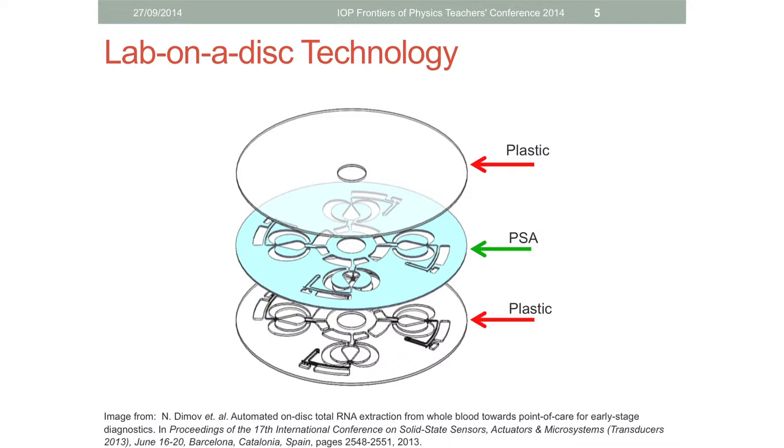The disks are about the size of a CD or DVD. They're made up of multiple layers - normally two to three layers of a hard, see-through plastic which is held together using pressure sensitive adhesive, or PSA, which is basically double-sided sticky tape that gives better adhesion the more pressure you put on it.